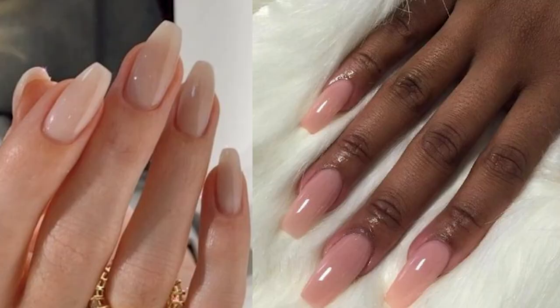If you do get your nails done, sticking to nudes, light pinks, and French tips will do it every single time.